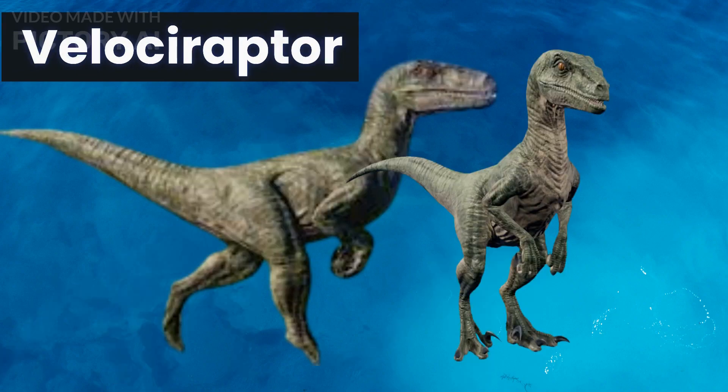Our fourth dinosaur is the Velociraptor, a small carnivorous dinosaur that lived during the late Cretaceous period. It was known for its speed, agility, and sharp teeth and claws. Velociraptor was a fearsome predator that could take down prey much larger than itself.